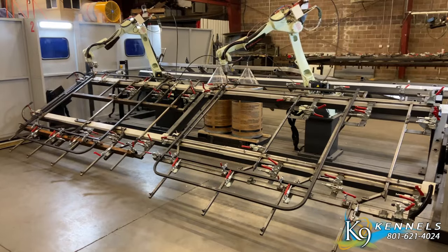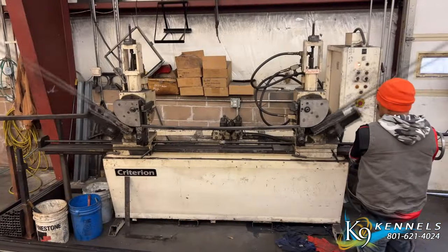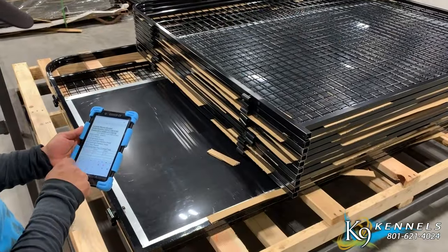At K9 Kennels, we pride ourselves on being a factory direct seller, cutting out the middleman, and delivering our products straight to your home or business. This ensures competitive pricing and top-notch quality.